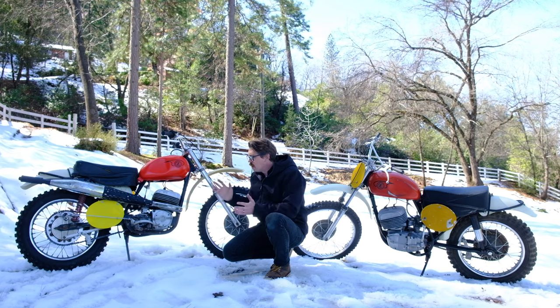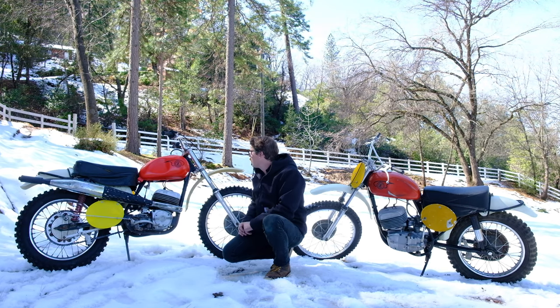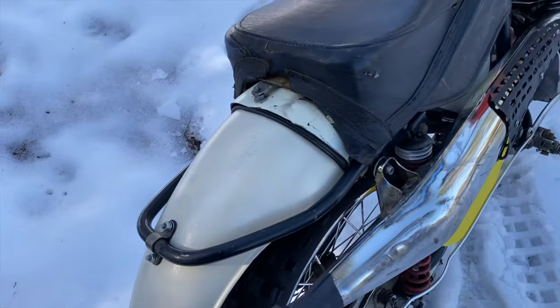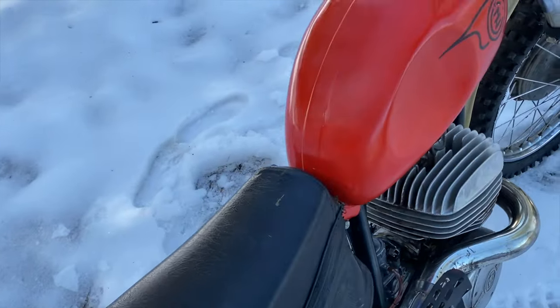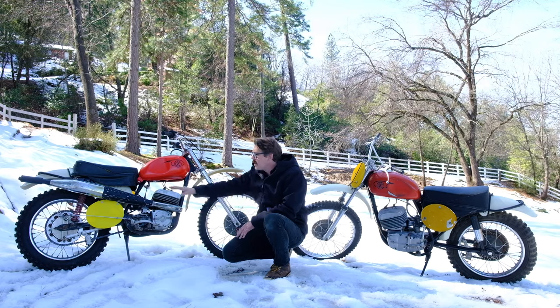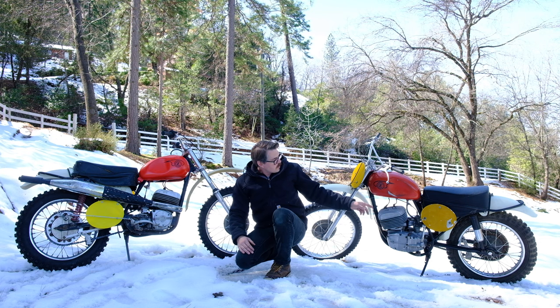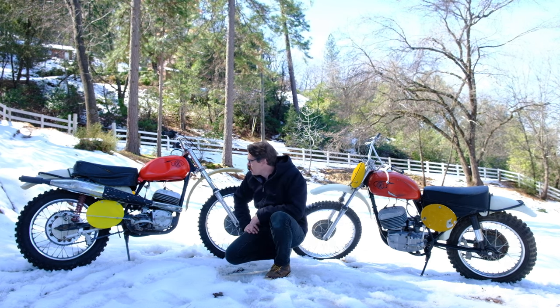This has plastic fenders front and rear — another quite practical upgrade. Beautiful tank here with fantastic paint. That is an original seat as well. This bike also has the original handlebars and aftermarket shocks. The original bike would have come with PALs or most people put Girlings — those are probably Girlings, actually. But these are aftermarket as well.